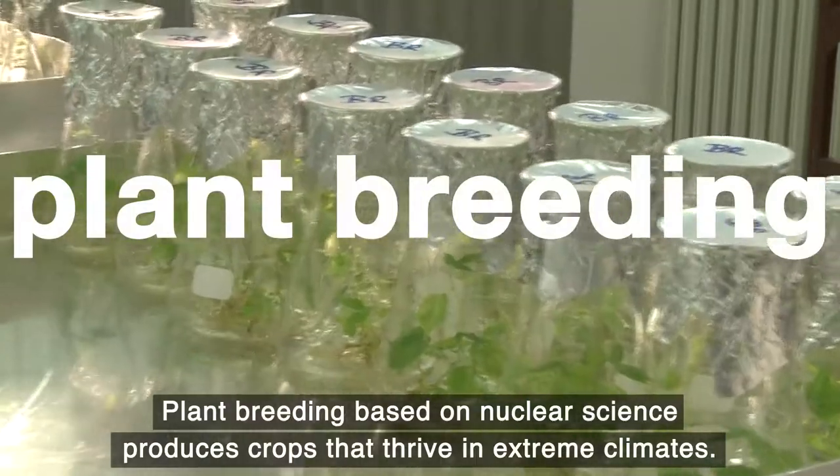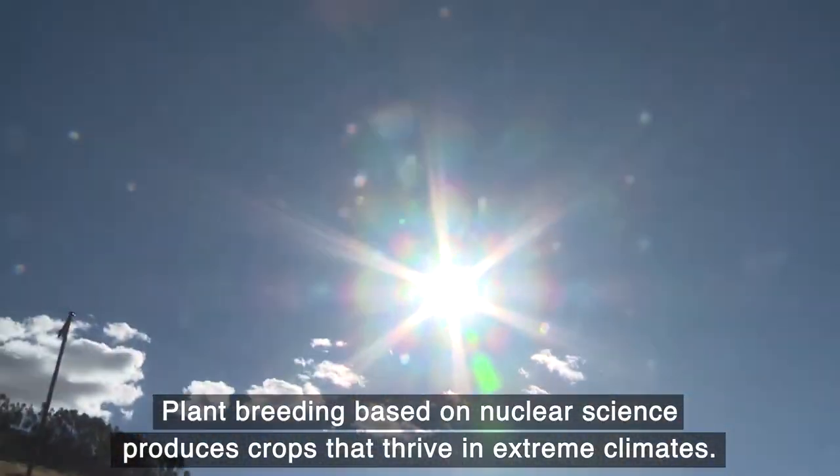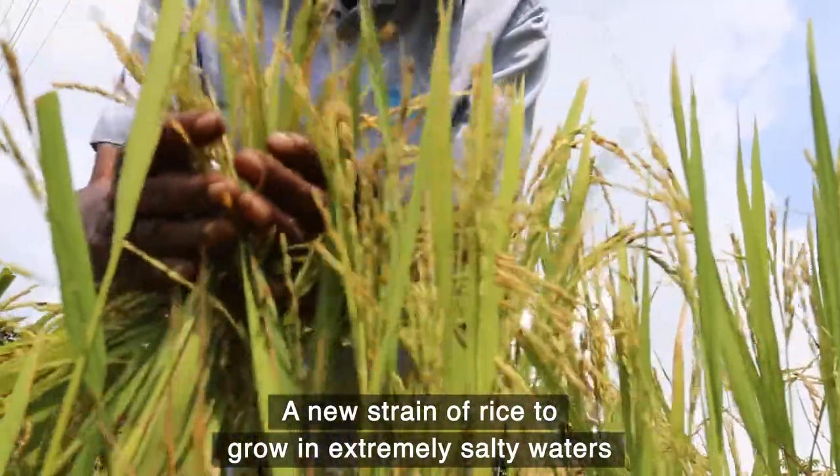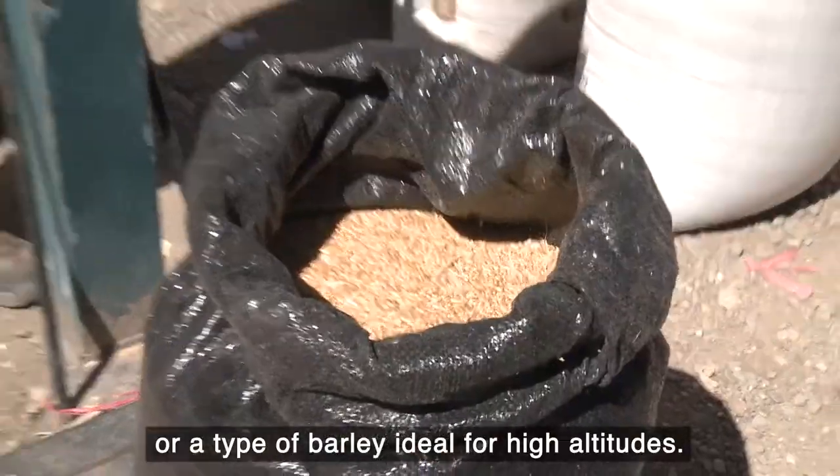Plant breeding based on nuclear science produces crops that thrive in extreme climates — a new strain of rice to grow in extremely salty waters, or a type of barley ideal for high altitudes.